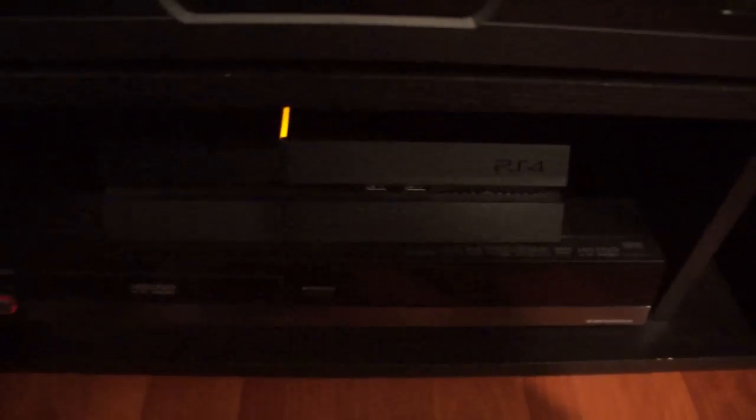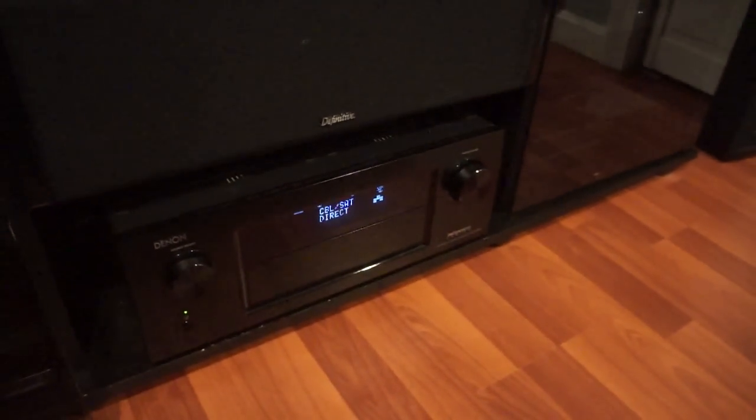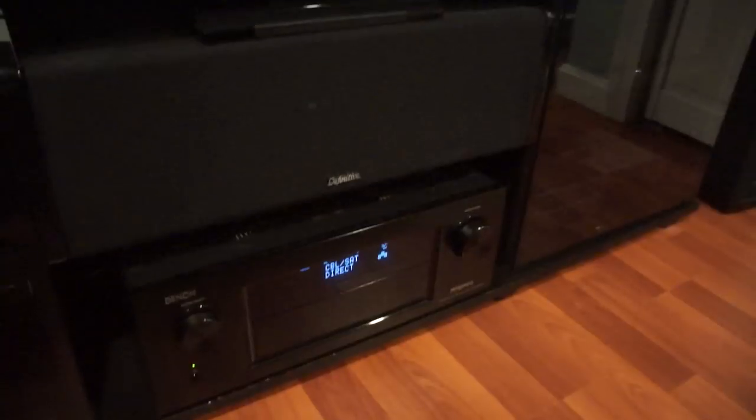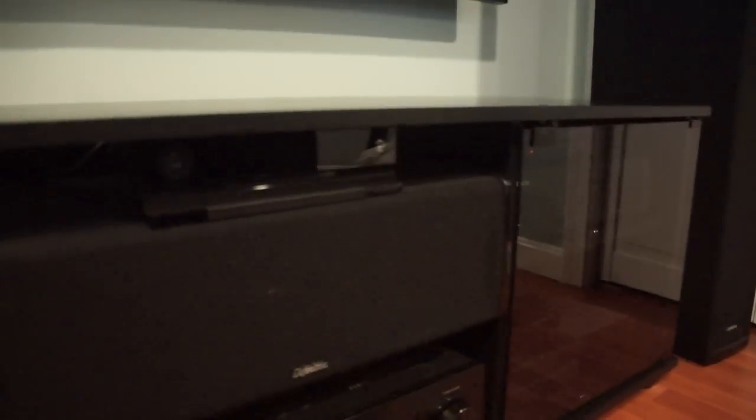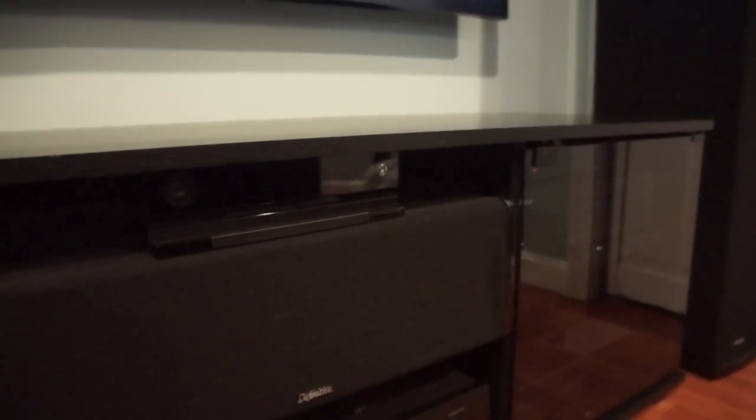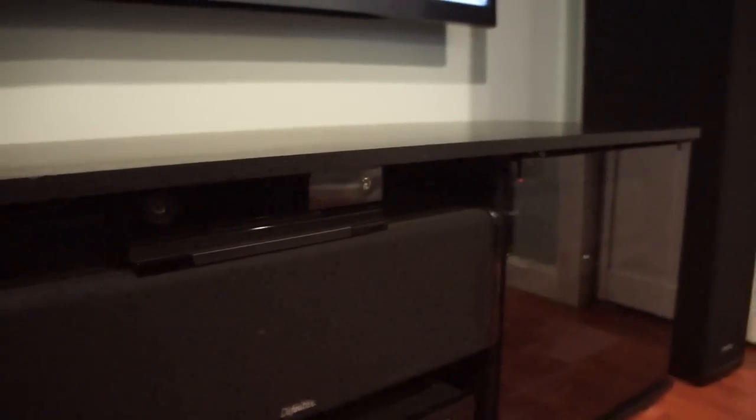There's my PS4 and my HD DVD player, all being powered by my Denon receiver — that's the X4000 receiver. There's my Def Tech center channel, and right above it I have the Connect for the Xbox One and the Wiimote sensor bar. A little bit further, there's my Wii U.